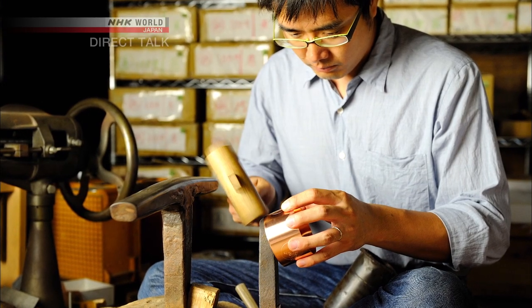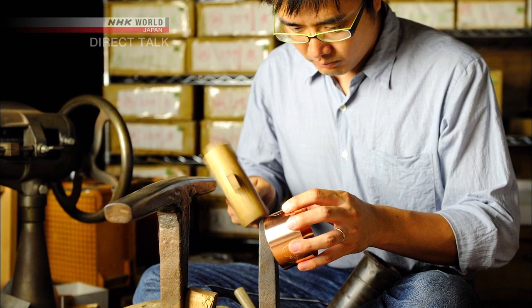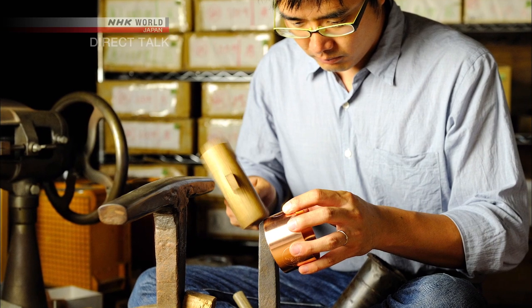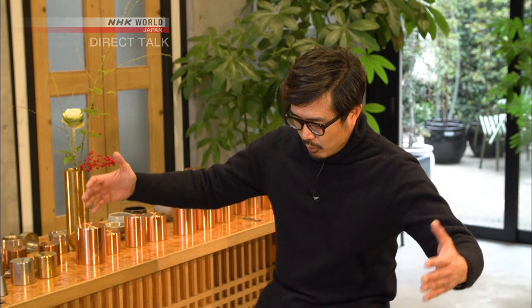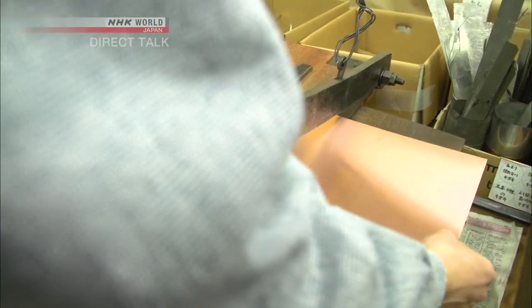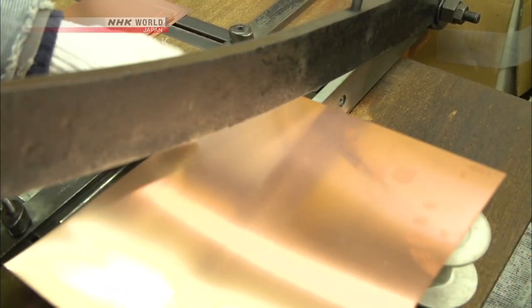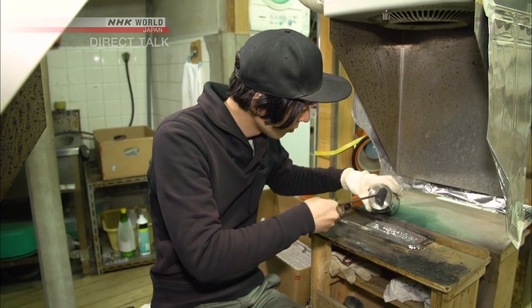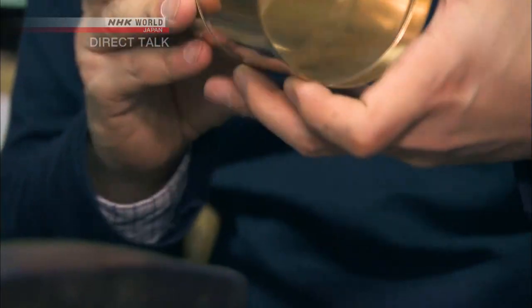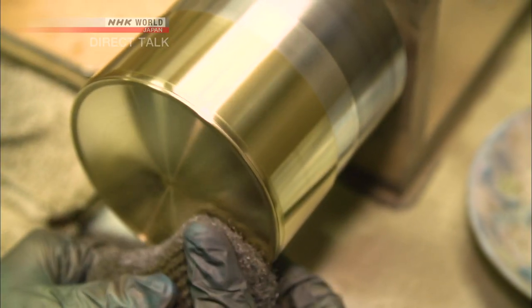Yagi left his job at 25 and began apprenticing under his father to become a tea caddy craftsman. There, he came to learn the depth of the craft tradition. When you get down to the details, there are about 130 steps to making a tea caddy. You start with a large sheet, first cutting it into tea caddy-sized pieces, then splitting it into two groups for the body and the lid. You shape it into a cylinder of a certain diameter, then you solder it. You make the individual parts, then hammer them out to make the diameters match up. Then you put them together, polish it, add the finishing touches, and ship them out. That's the process in a nutshell.